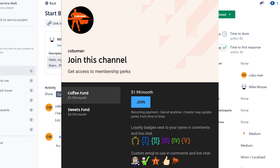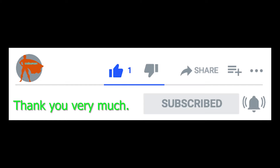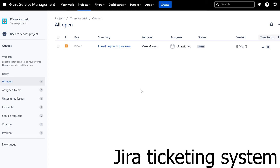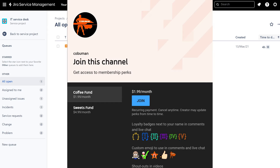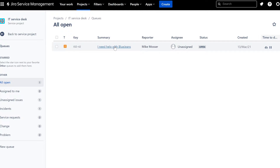Hello, my name is Ervin, also known as Kubu Man. This is another ticketing system video. We're going to use the Jira IT Service Desk ticketing system. It's an example of a ticketing system used in helpdesk — whether tier one, tier two, or IT support for some company. Jira is just an example of what a ticketing system looks like; they're all very similar. In this video we're going to take a look at a ticket submitted by Mike Moser: 'I need help with BlueJeans.'